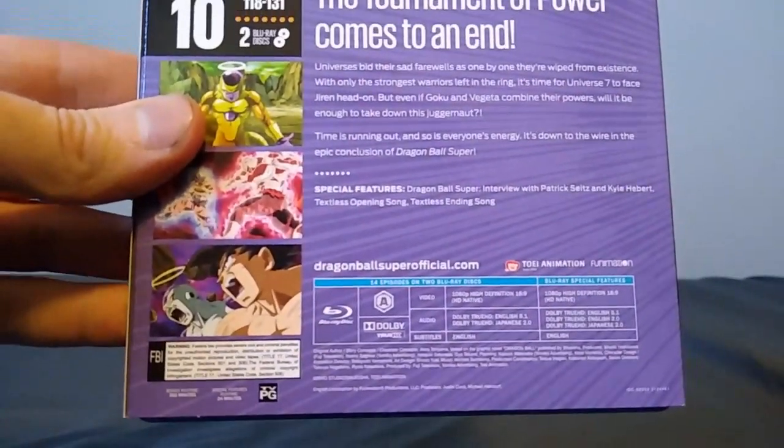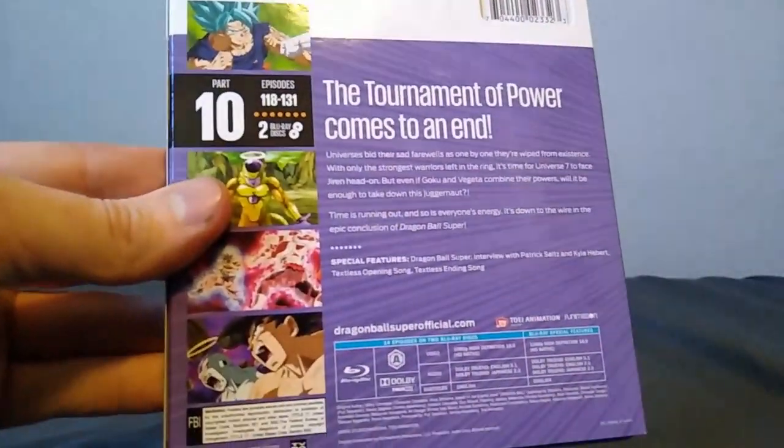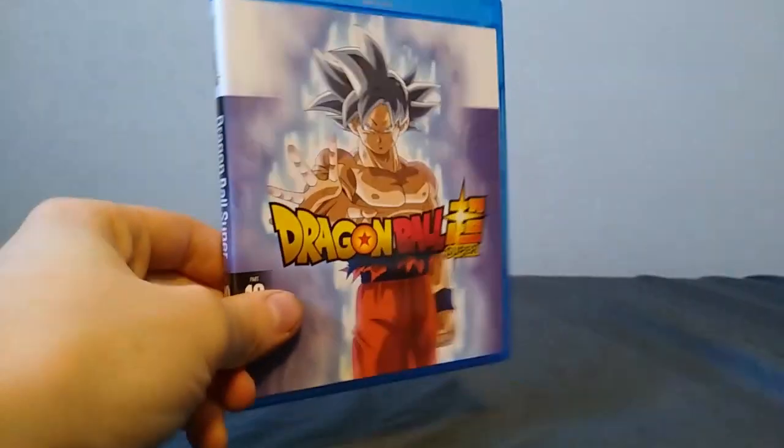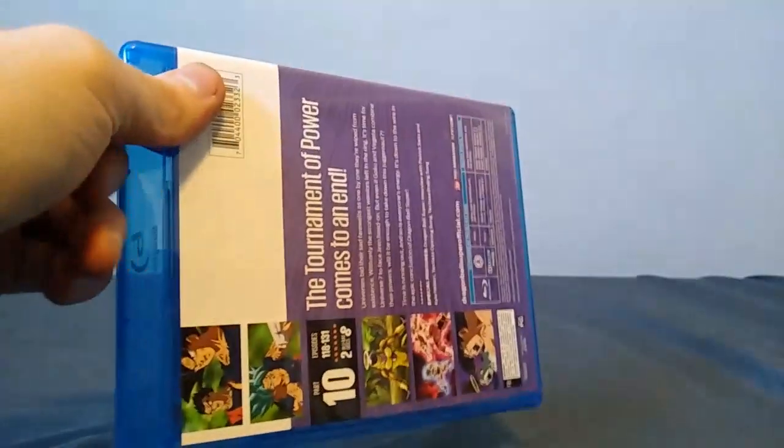Region 8 only on Blu-ray, DVD's going to be Region 1 only, I assume. So this is basically just like all of the other Super releases — this is the exact same all around.